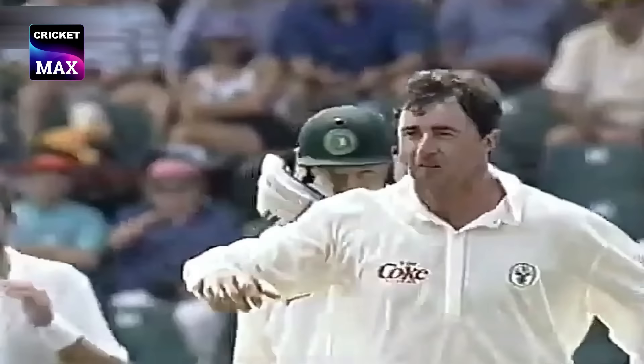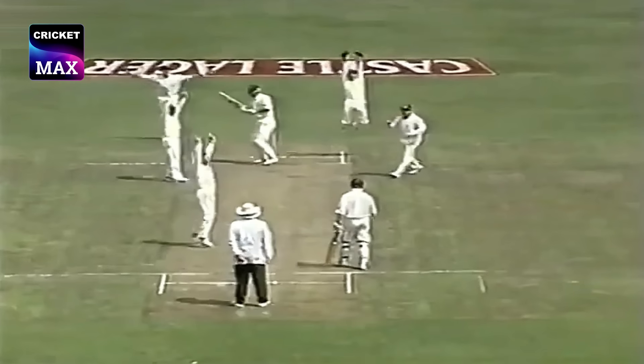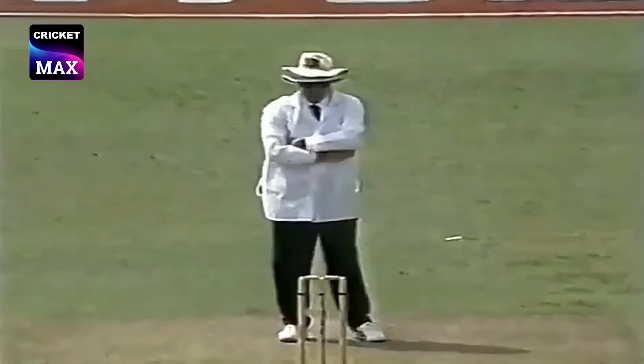And that turned, and it's bowled him. They go up, he's out, he's been given out — umpire Barry Lamson lifts the finger.